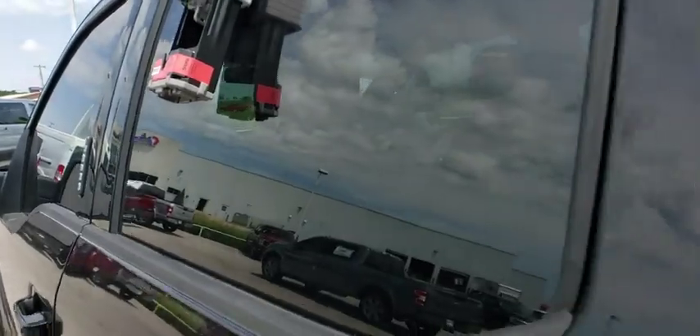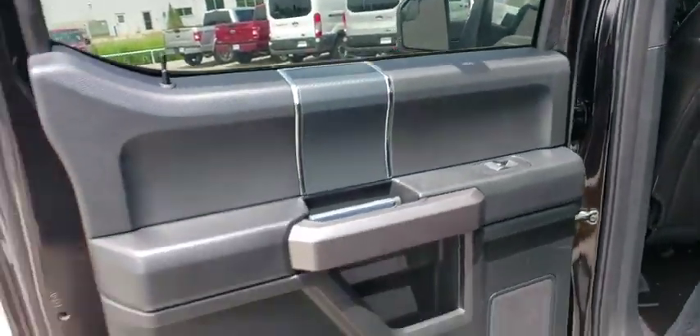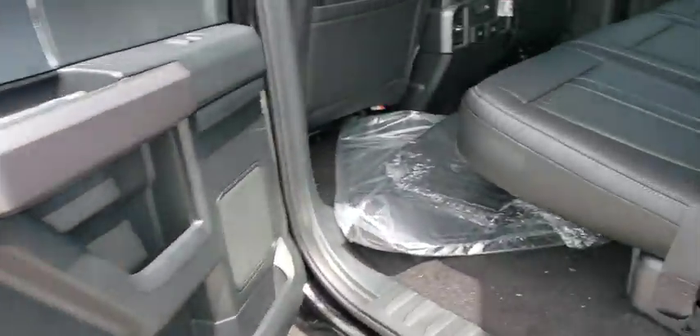Adjustable steering wheel, four-wheel drive, floor mats, cruise control, aluminum wheels, four-wheel disc brakes, AM-FM stereo radio, power door locks, MP3 player, fog lamps.